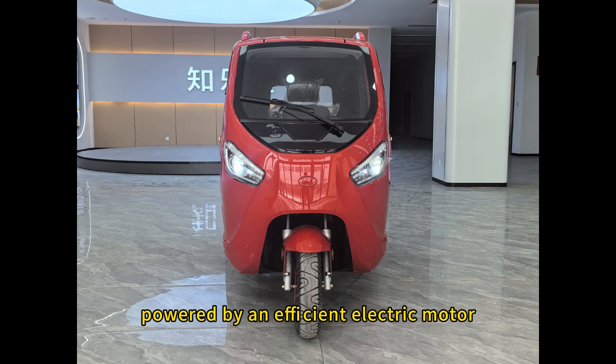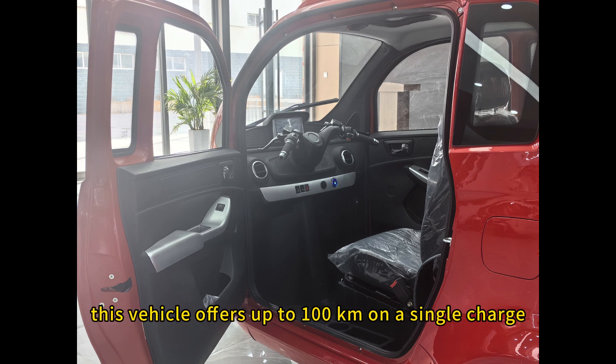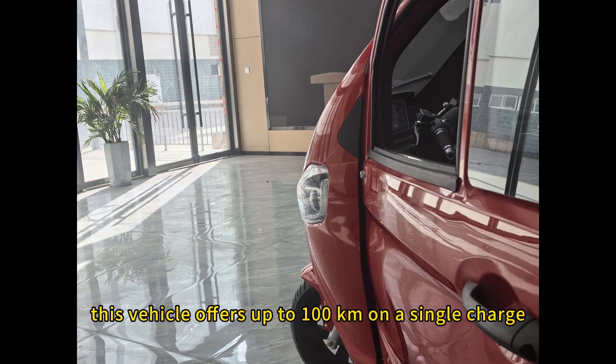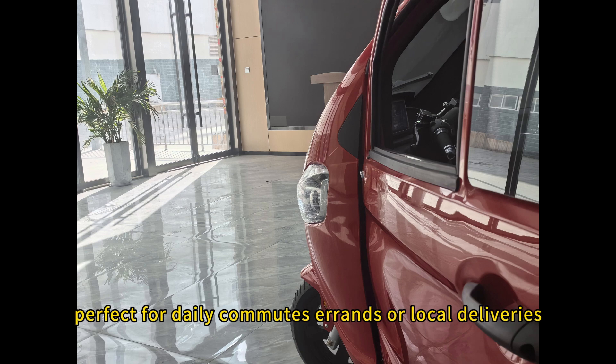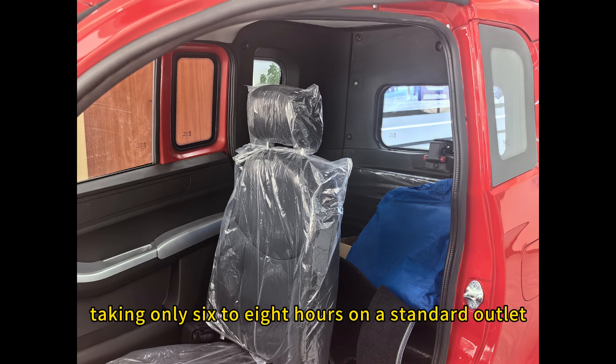Powered by an efficient electric motor and a robust lithium-ion battery, this vehicle offers up to 100km on a single charge, perfect for daily commutes, errands or local deliveries. Recharging is simple, taking only 6-8 hours on a standard outlet.